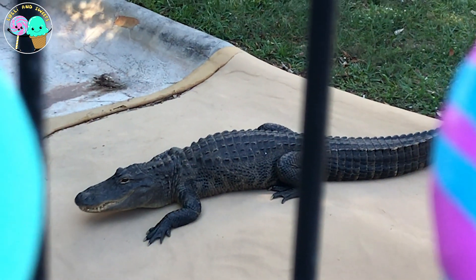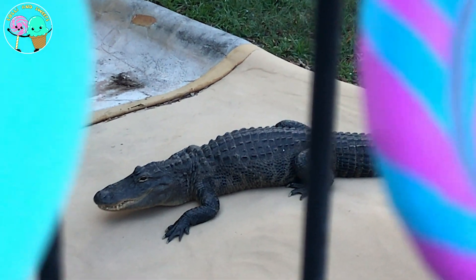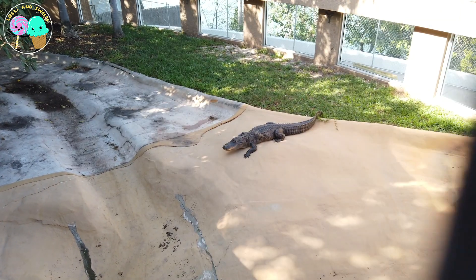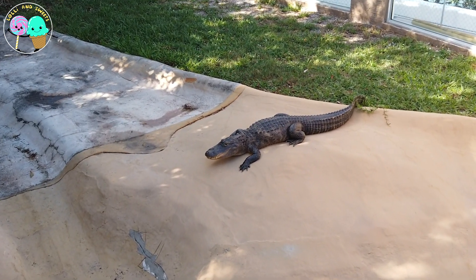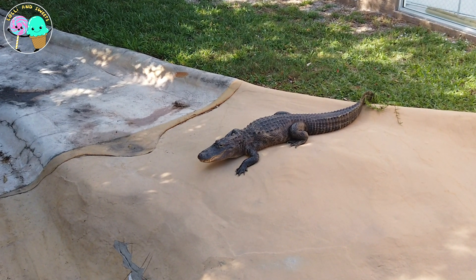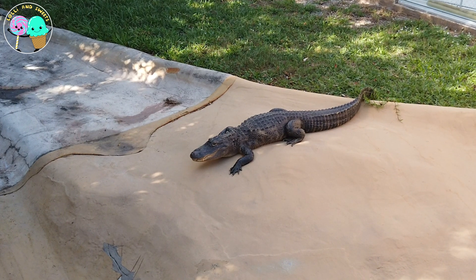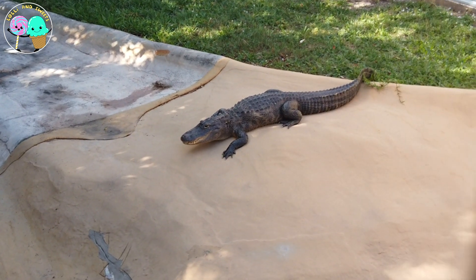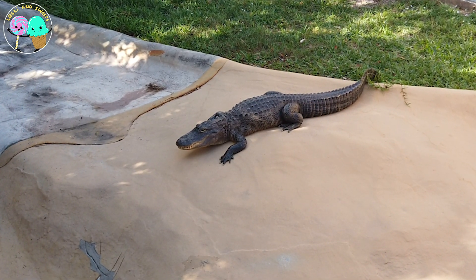Now here we have the American alligator! This is the largest reptile in North America and can grow up to 16 feet or larger and can weigh up to a thousand pounds! These guys are definitely meat eaters, so you have to be very careful. They can look slow and clumsy, but they can actually move at lightning speed when meat is close by!